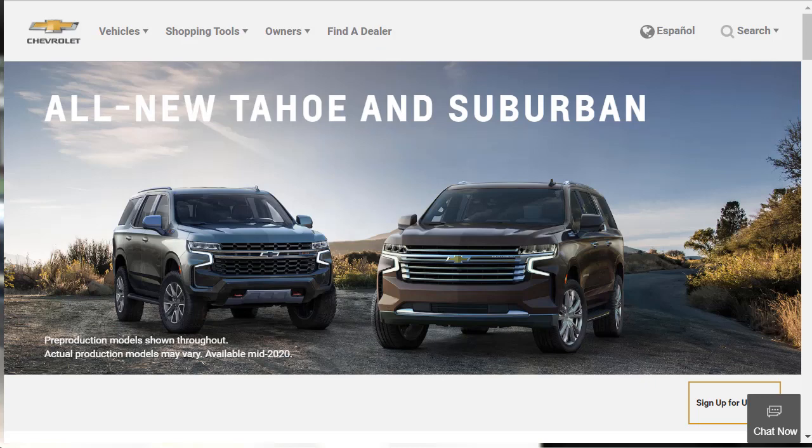The all-new Tahoe and Suburban for 2021 will be out mid-2020 — a year early, coming out fast. The vehicles will be manufactured at GM's Arlington, Texas Assembly Facility, which has received more than $1.4 billion in investments since 2015. This vehicle is going to be pretty sweet with the diesel option — they're a lot bigger, they're gorgeous, and they've got a lot of technology. What's not to love about America's favorite full-size SUVs? If you found this quick first look review helpful, informative, or entertaining, please like, share, and subscribe. Have a wonderful day.